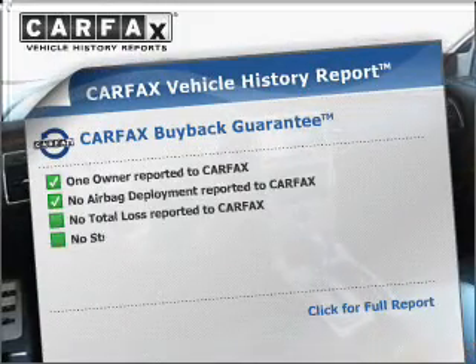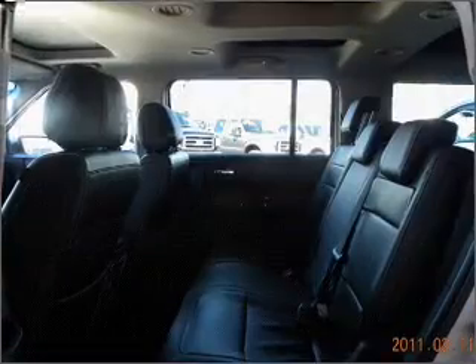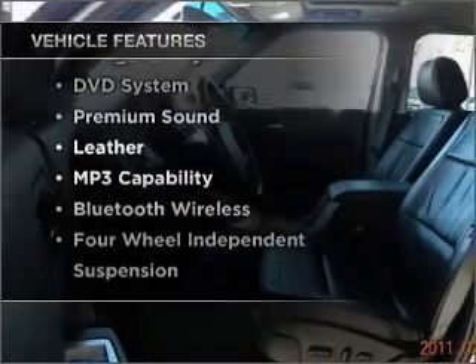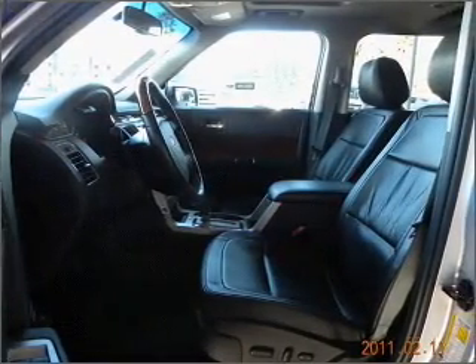Know the history on this ride and greatly reduce your buying risk with the included Carfax vehicle history report. With these notable features, you won't want to miss out on the opportunity to own this amazing ride. Our website offers more information on all of our vehicles.